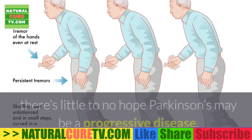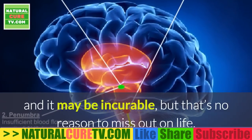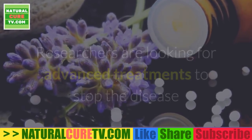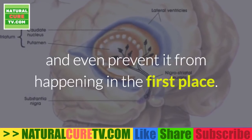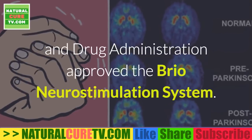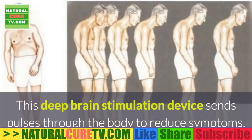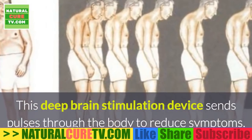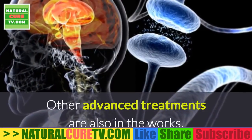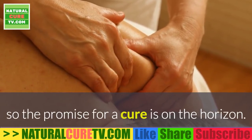Myth #5: once you're diagnosed with Parkinson's, there's little to no hope. Parkinson's may be a progressive and incurable disease, but that's no reason to miss out on life. Researchers are looking for advanced treatments to stop the disease and even prevent it from happening in the first place. For example, in June 2015 the US Food and Drug Administration approved the Brio neurostimulation system — a deep brain stimulation device that sends pulses through the body to reduce symptoms such as tremors. Other advanced treatments are also in the works, so the promise for a cure is on the horizon.